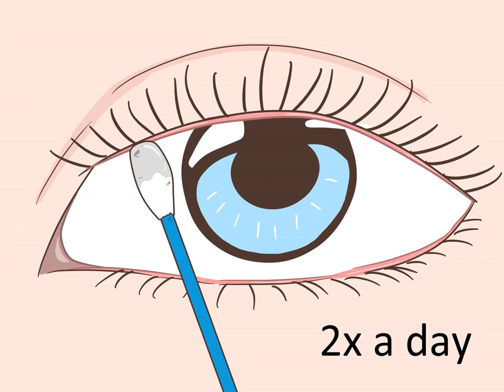Clean your eyelids twice a day. Dip a cotton swab in warm water and move it across your eyelid to remove any debris and or oil. Repeat on the other eye and complete this practice twice a day. Your doctor may advise you to use very diluted baby shampoo to cleanse your eyelids instead of plain water.